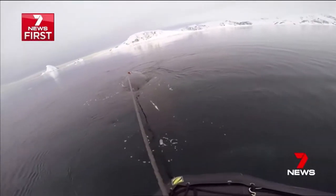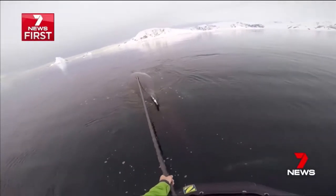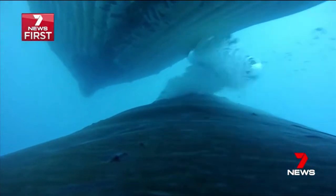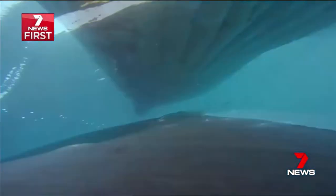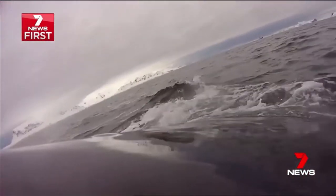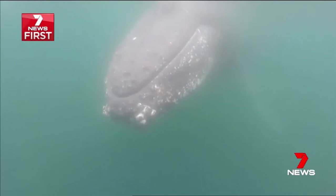They're then reused. Scientists say the data will help protect their feeding areas. We can really study these whales in a much more detailed way and a more meaningful way for policy. We may see these whales watching us when they migrate north to breed late next month. Brian Seymour, 7 News.